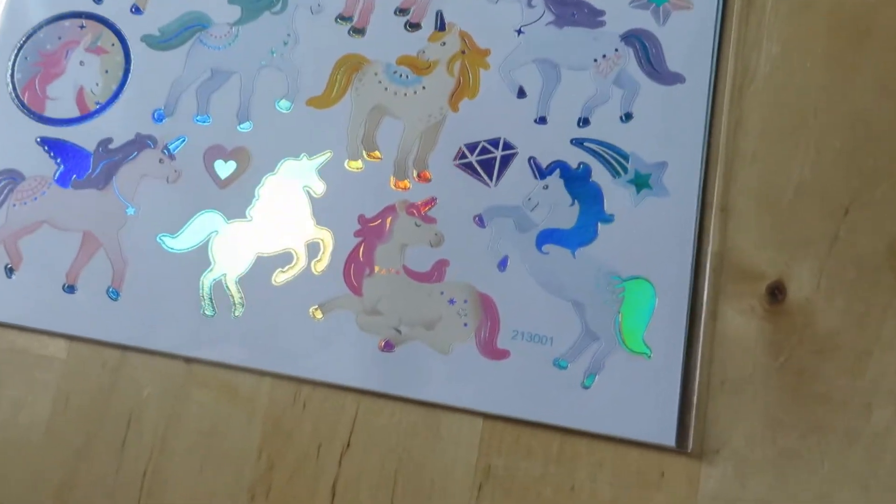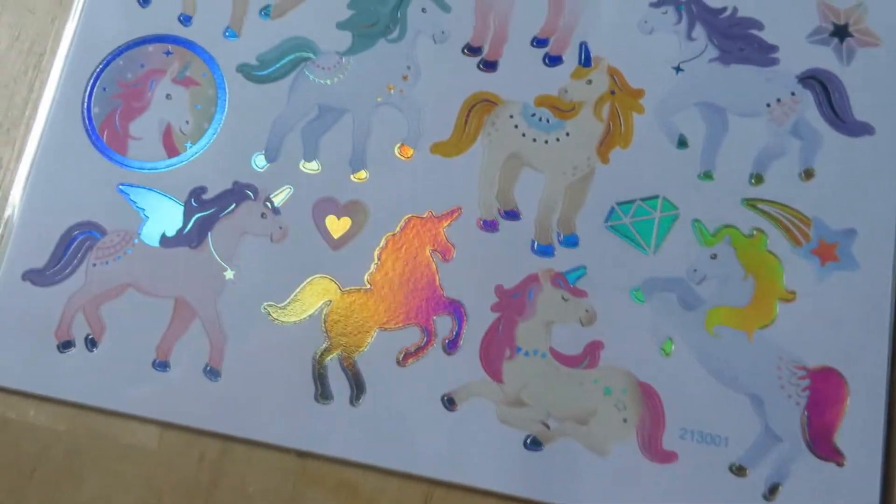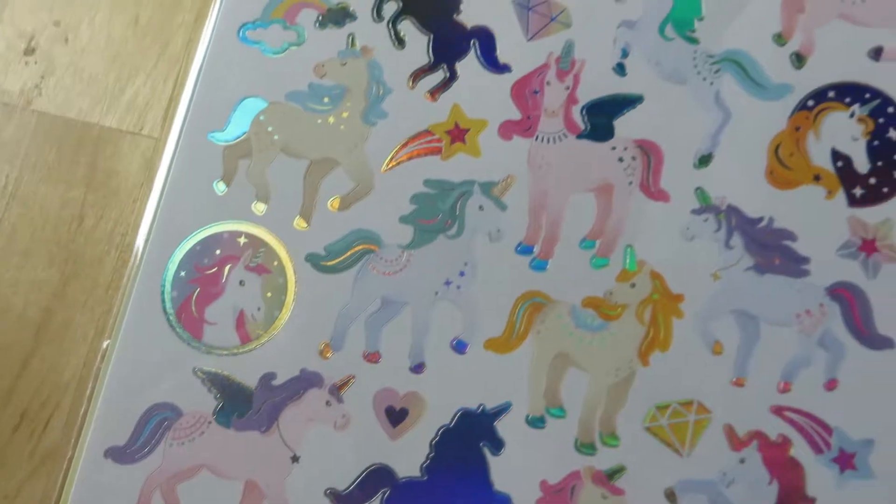I have so many stickers already, but I couldn't pass these unicorn ones.